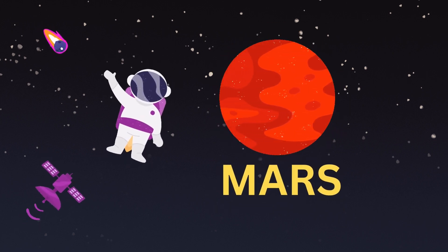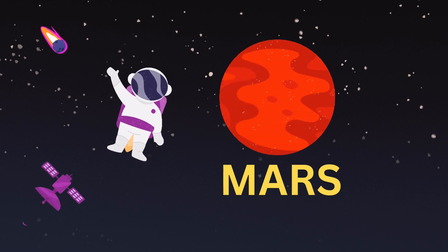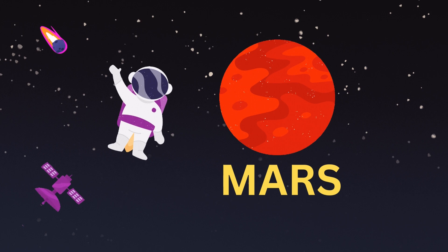Mars. Mars is the fourth closest planet to the Sun. It is also known as the red planet.